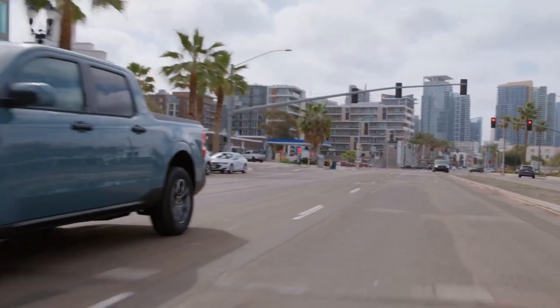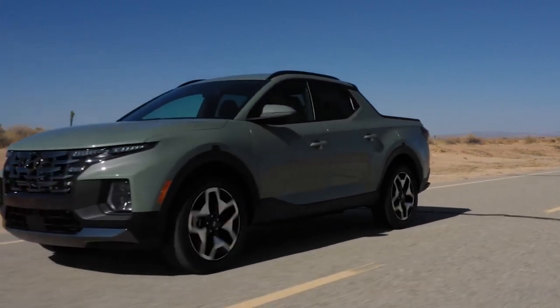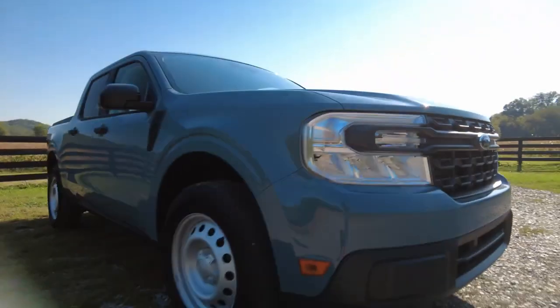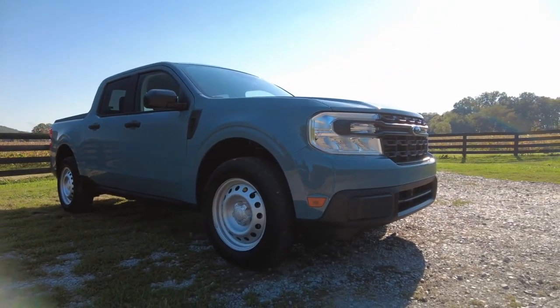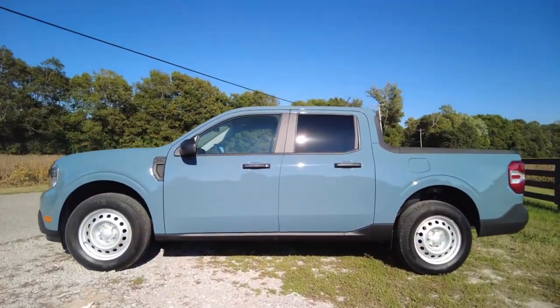For the time being, the Maverick doesn't have competition other than the Hyundai Santa Cruz, which Hyundai doesn't even call a truck, but a sport action vehicle. The Maverick, on the other hand, is 100% being categorized by Ford as a truck. It does sport a unibody construction, so it is not traditionally body-on-frame like other trucks.